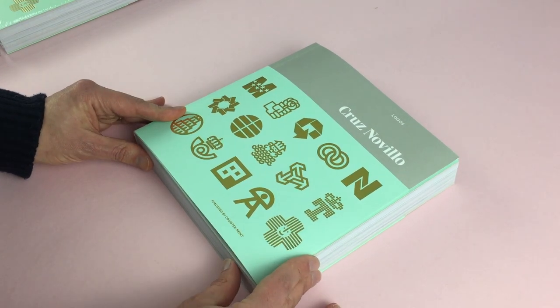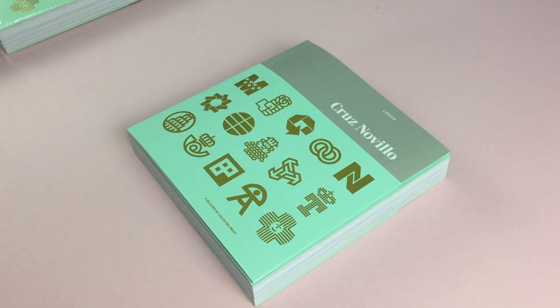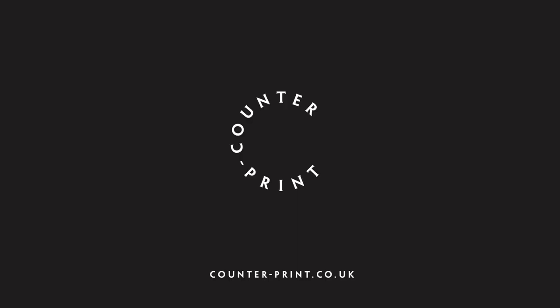That's the Cruz Novello Logos book. I'll show you what it looks like.